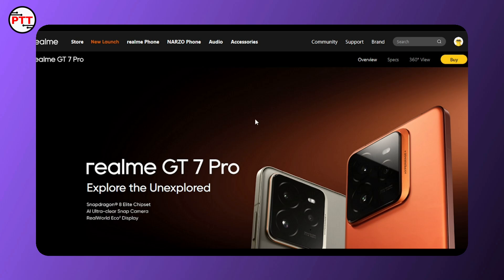We are on the screen and we have found the official website. Realme GT 7 Pro explored — the features include a real-world ecosystem, ECOS Square Display, AI Ultra Clean Snap Camera.